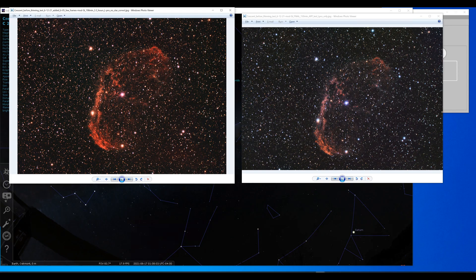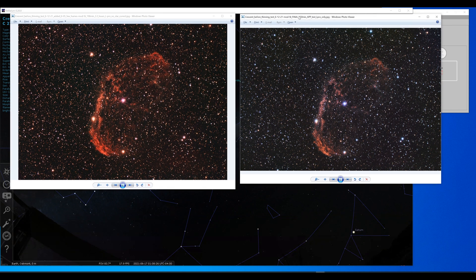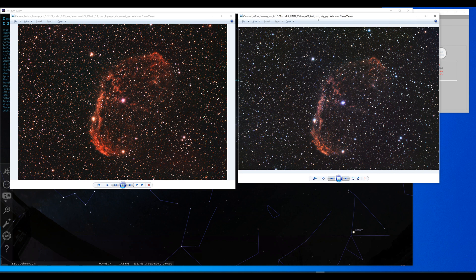Here's a look at the Crescent Nebula, NGC 6888, in the constellation of Cygnus — about 5,000 light years from Earth. On the right is from the other night when I was using the L-Pro filter. Tons of stars come in when you use the L-Pro, so you get less nebulosity.